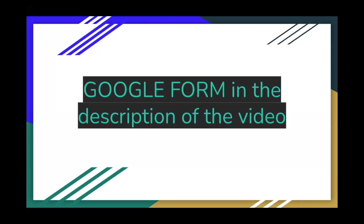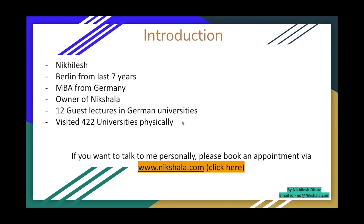Before we begin, there is a Google form in the description of this video. You can fill in your details and we'll stay in touch — we'll see what best we can do for you when it comes to helping with admissions or visa support, whether it's this year 2022 or next year 2023. If some of you are interested in having this presentation, I'll give it in the description or send it over to you via email once you've filled out the Google form.